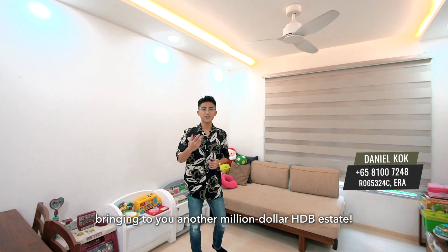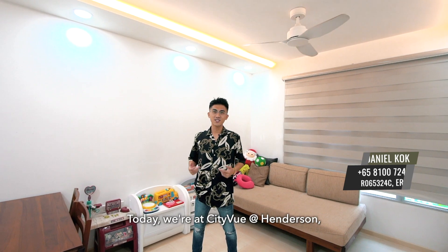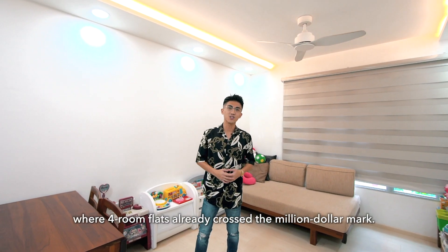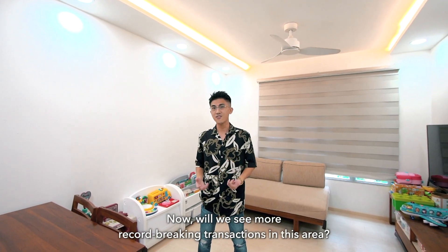Hi everyone, this is Daniel here, bringing to you another million dollar HDB estate. Today, we are at City View at Henderson, where a 4-room flat has already crossed the million dollar mark. Will we see more record-breaking transactions in this area?